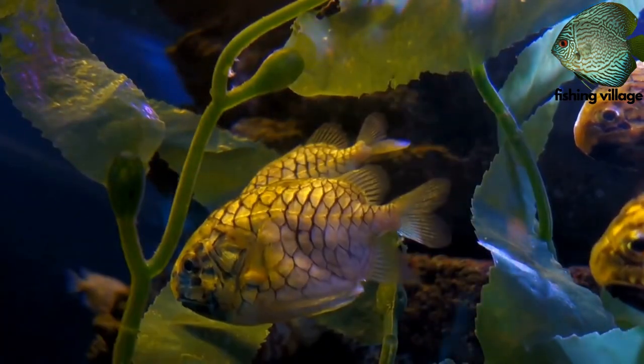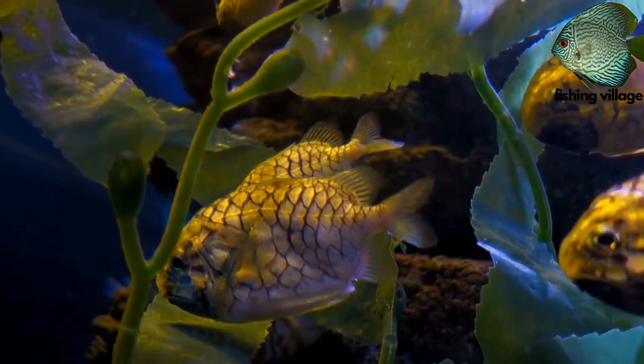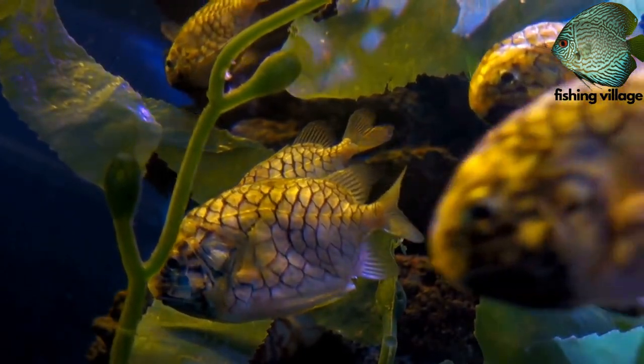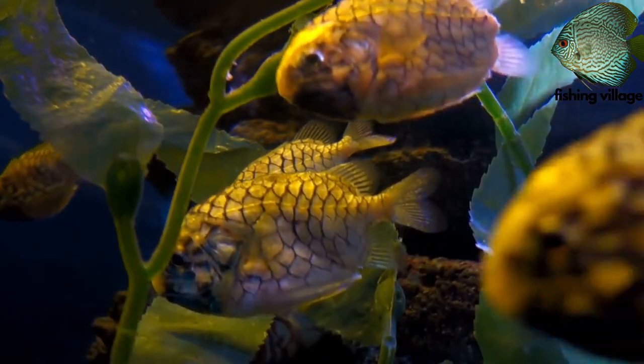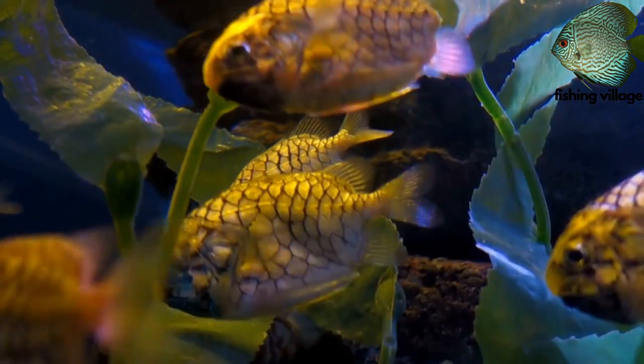At night, the pineapple fish eats. The light organs on the sides of the lower jaw produce light that the animal uses to identify its prey.